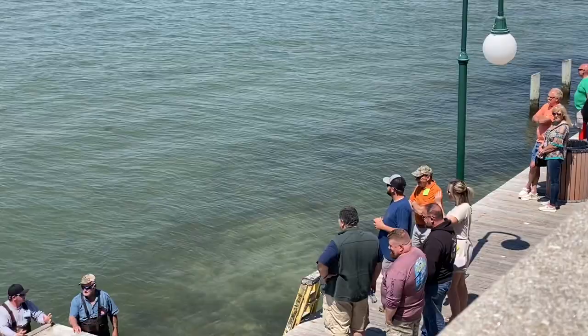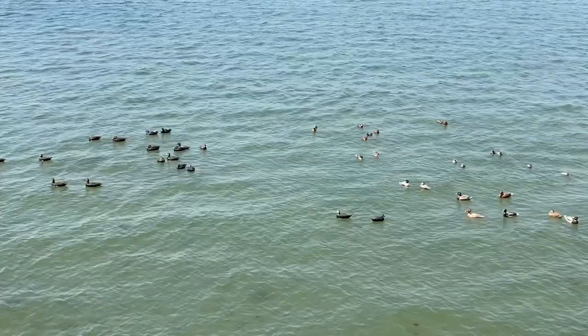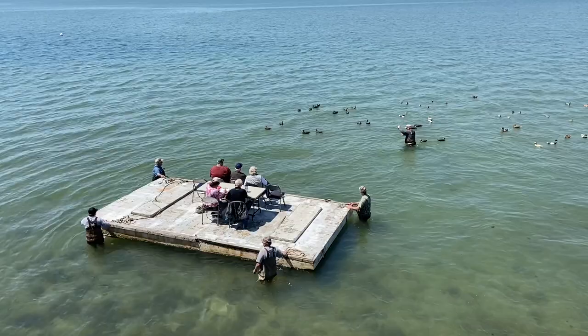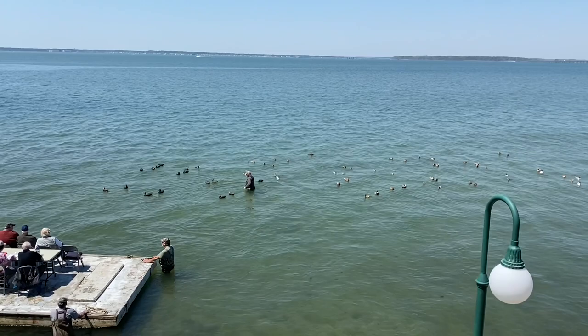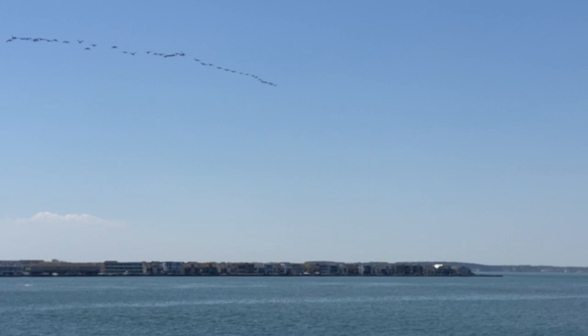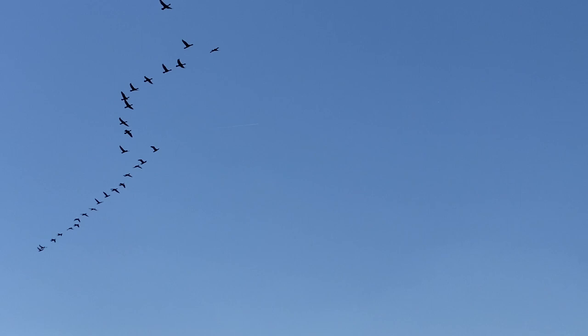Some of the crowd and spectators enjoying the beautiful, sunny, warm day today in Ocean City. We're getting a little bit of chop later in the day. This was as they were moving the barge out for the gunning pairs competition. The barge handlers did a great job, keeping the judges at a distance from the decoys so they can be judged. Here's a flyover that just happened to happen while I was out there — it was great to see the live birds going over while the decoys were being judged down below.